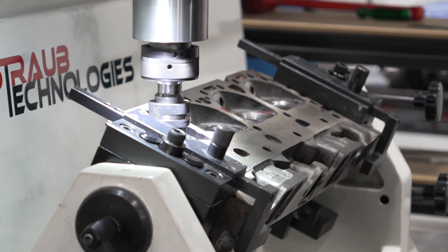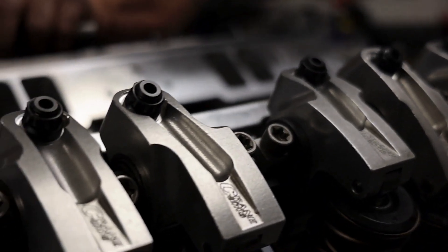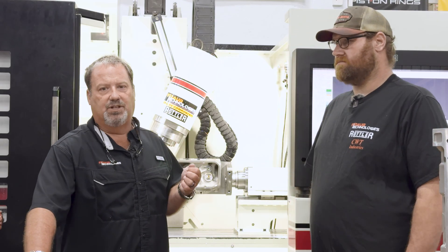We couldn't talk about it several months ago, but we had been working with the Trans Am series and now we can publicly announce: we port the Trans Am 2 series heads here at Straub Technologies, and we port those on the EM69 HP.